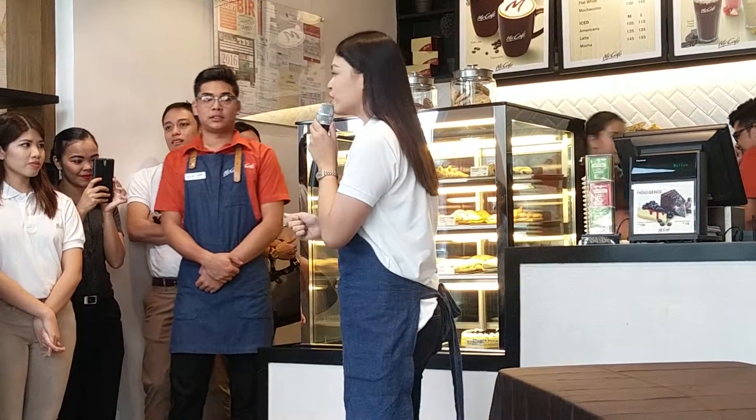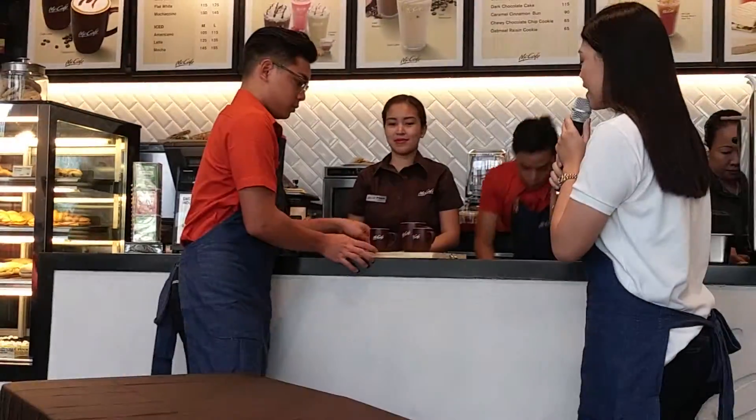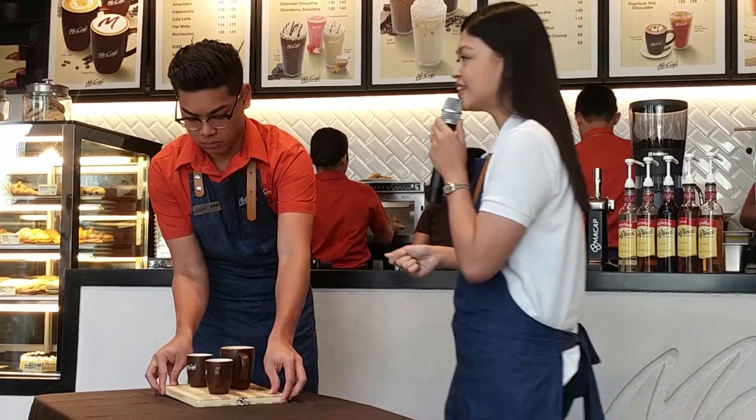So when you get your coffee, you're getting a well-rounded, full taste — a really delicious cup for every beverage. We'll start off with our trusted barista helping me out with our strong coffee line. If you want to perk up your morning and you want a good jolt of caffeine, you'll want to try any of these three.